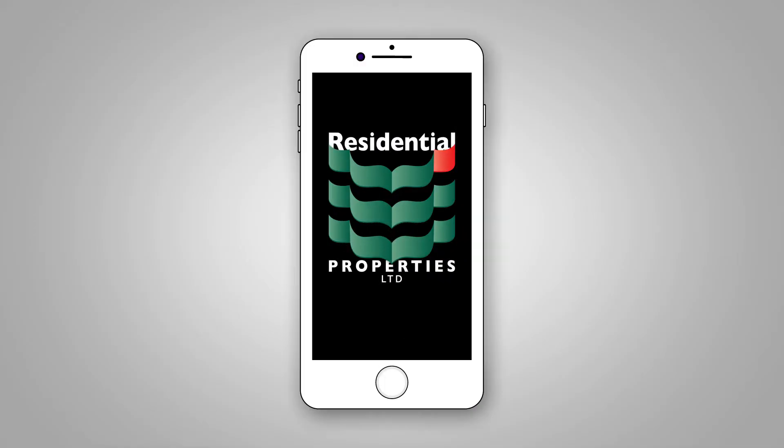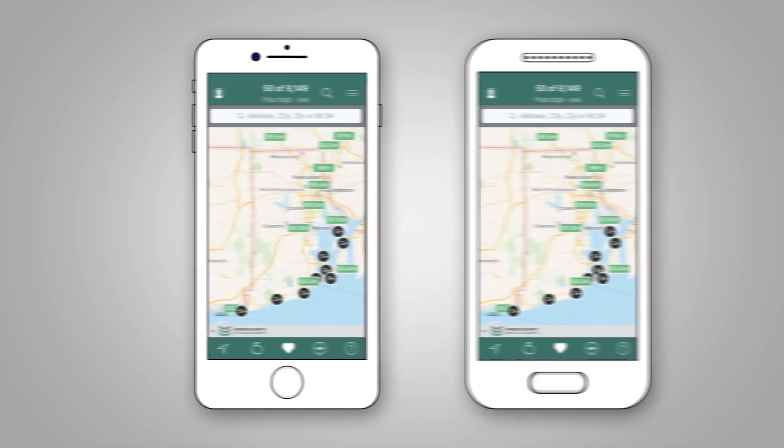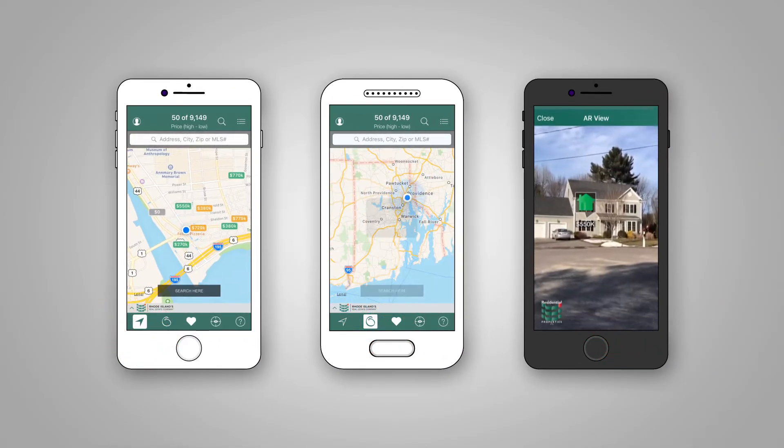The Residential Properties mobile app is the most advanced, easy-to-use real estate app on the market today. The flat design looks and functions the same on both iOS and Android phones, with streamlined functionality and seamless capabilities.